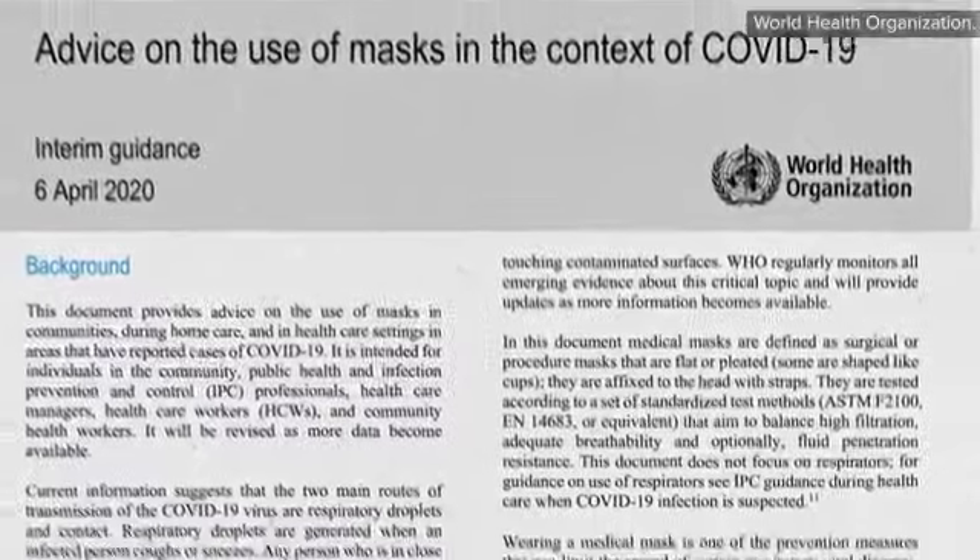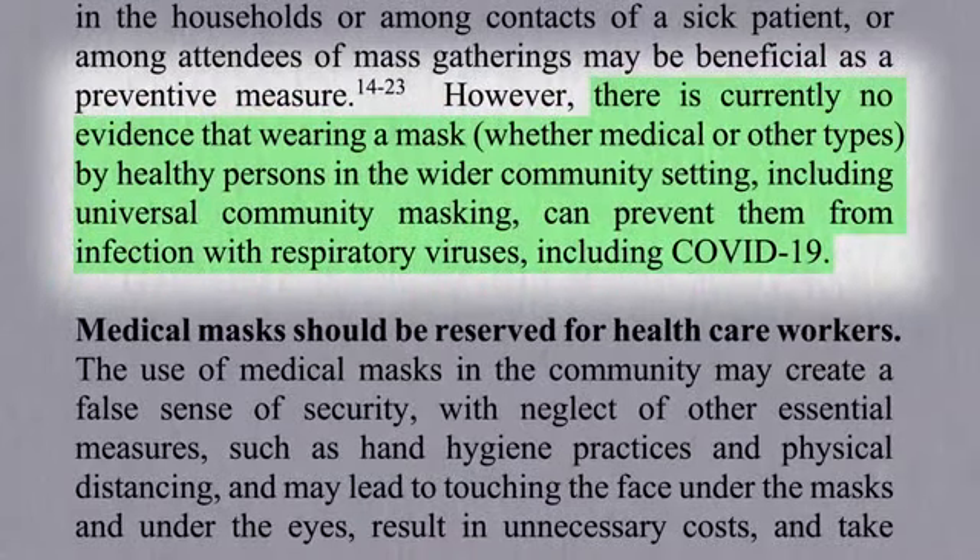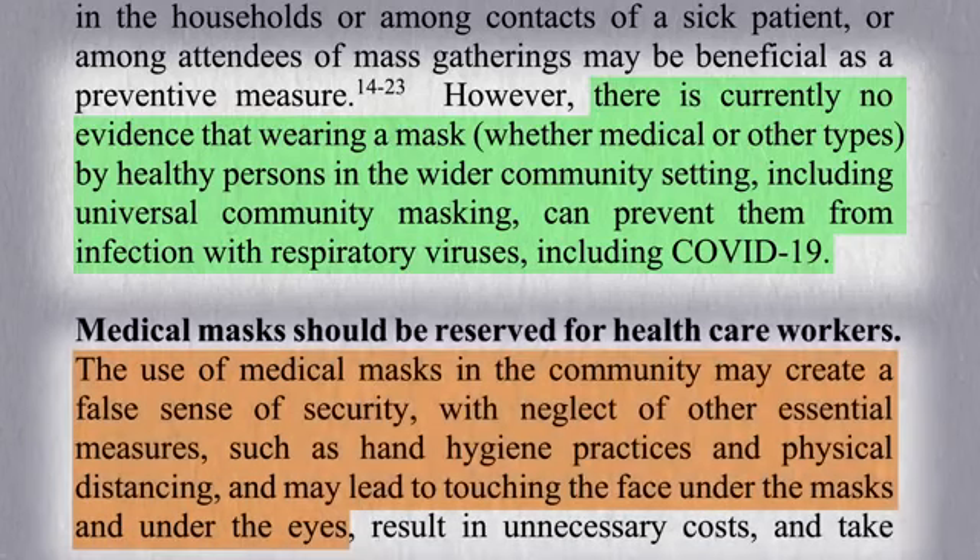The World Health Organization still doesn't think routine mask wearing in public is necessary, expressing concern that it might lead to a false sense of security and neglect of more important measures such as hand hygiene and social distancing, and may lead to touching one's face. On the other hand, one could imagine how wearing a mask might prompt people to avoid touching their face. Gloves could play a similar role — seeing bright purple gloves on your hands can serve as a constant reminder.